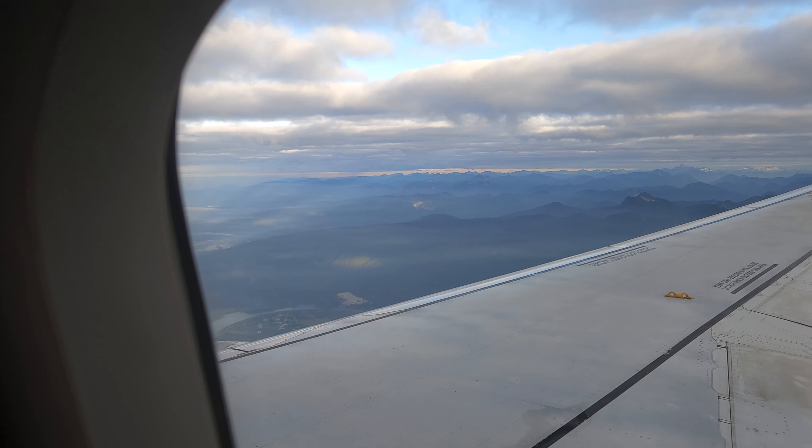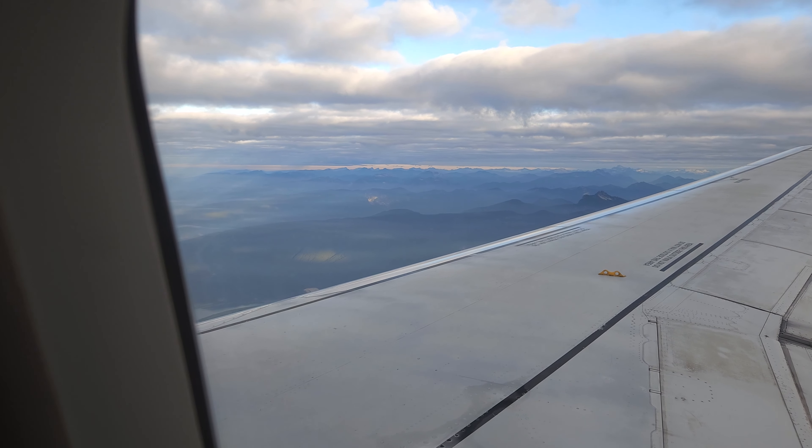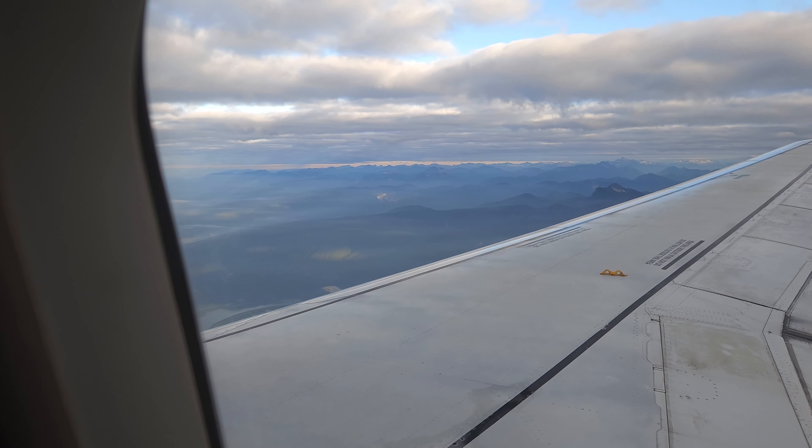Hello everyone. We are off to Japan but first we are landing at Vancouver Airport, which will set us up for our connecting flight over to Narita Airport.